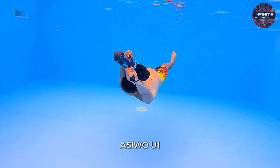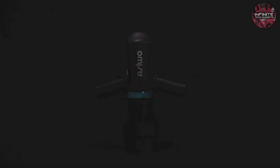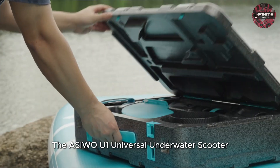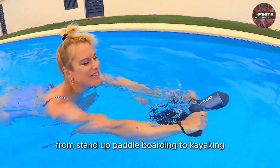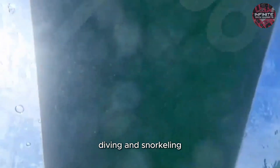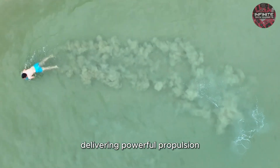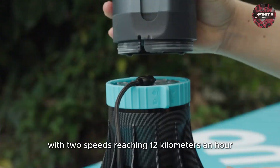Number 1: Asuo U1. The Asuo U1 Universal Underwater Scooter is a cutting-edge solution for diverse water activities, from stand-up paddleboarding to kayaking, diving and snorkeling. The U1 effortlessly enhances your aquatic experience, delivering powerful propulsion through its three speed modes, with two speeds reaching 12 kilometers an hour.